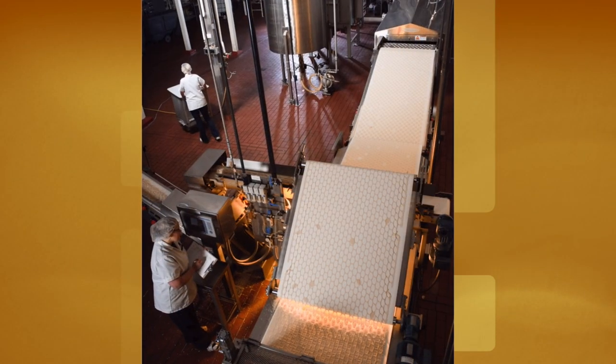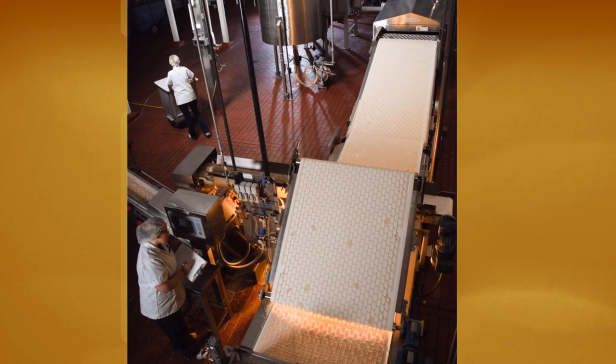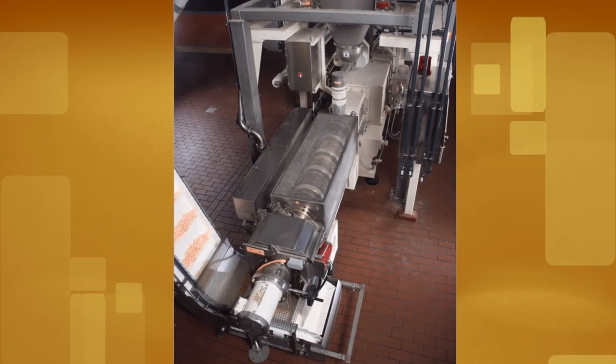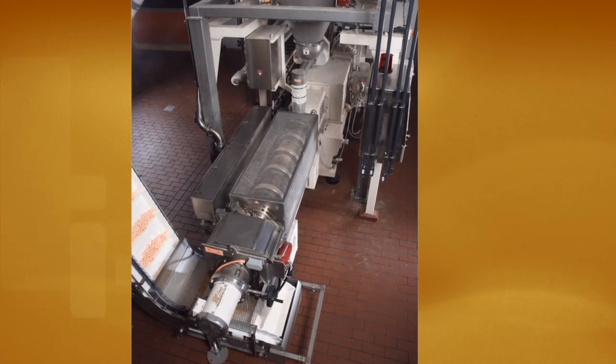Our processing capabilities include fabricated chips, tortilla chips and strips, extruded snacks — single, twin, and random — and corn chips.